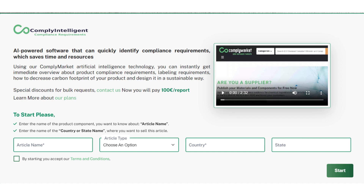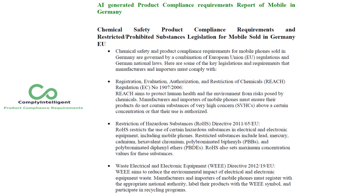Are you ready to transform your product compliance journey? Check this example of a report generated by Compliantelligent using our AI software and database, about product compliance and sustainability requirements of mobile phones in Germany.